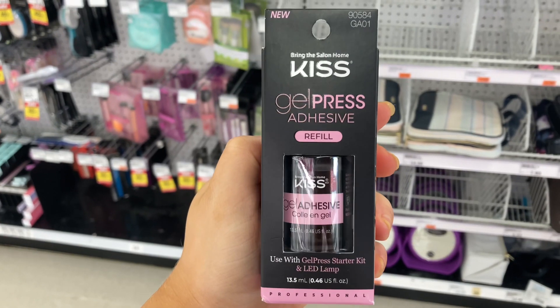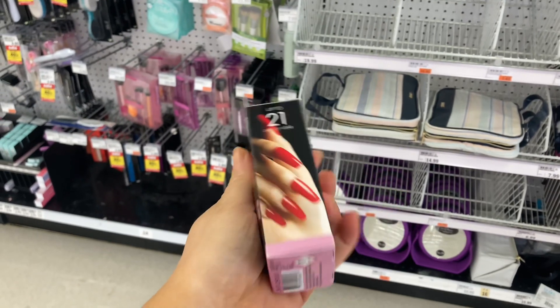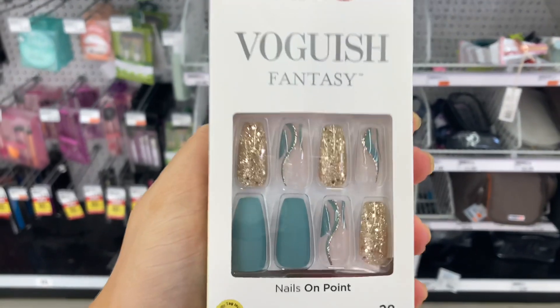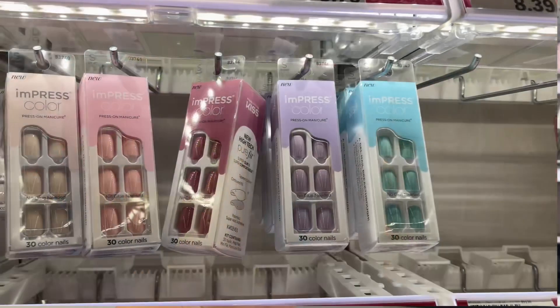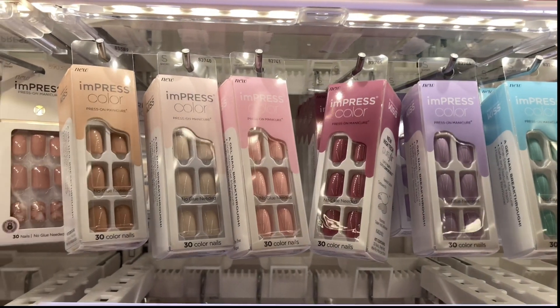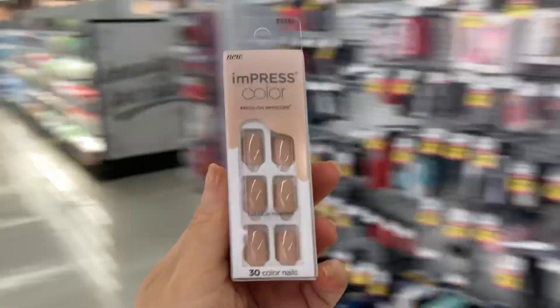This gel press adhesive from Kiss is great for attaching your press-on nails if you have a lamp to cure it. This method is great for see-through press-on nails, and this press-on set is gorgeous — it's a baddie set. I also saw these Impress colored press-on nails; they look so cute. But the one that really caught my eye was this nude color — it is the perfect nude color.